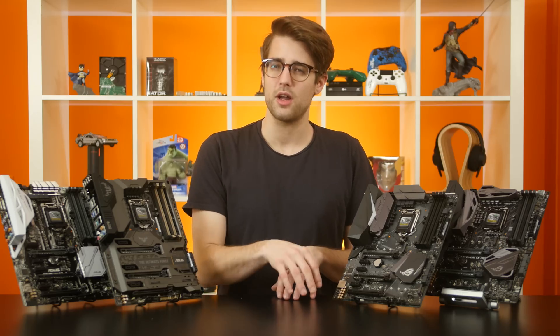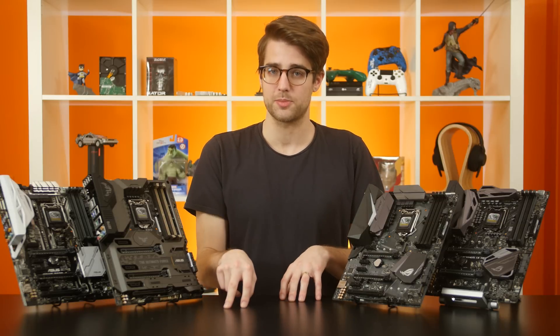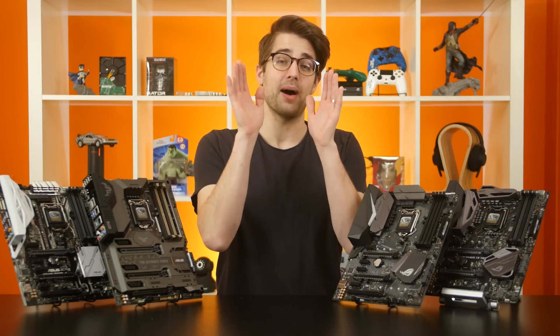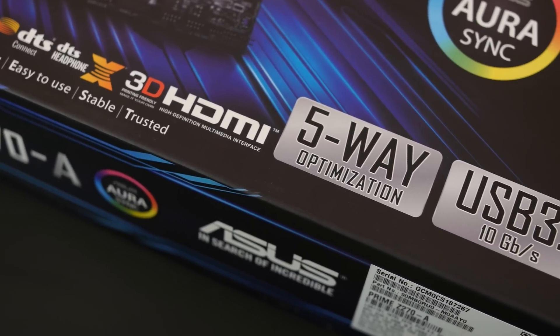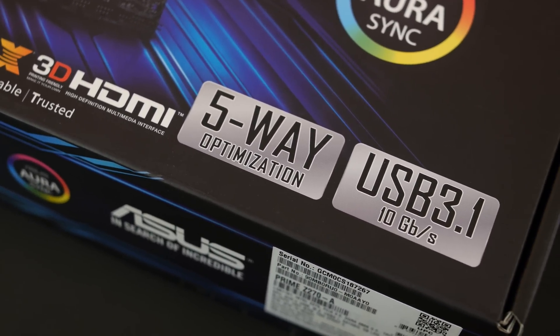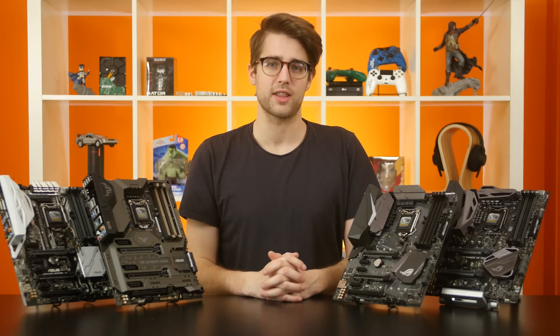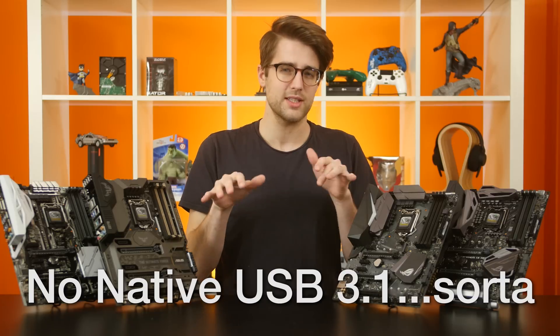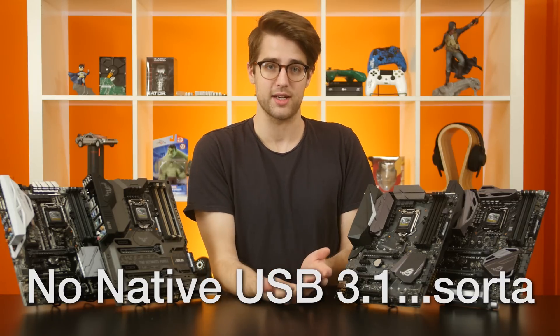Now, Z270 does not have native support for USB 3.1 Gen 2 — that's with 10 gigabits per second max transfer speed — by default. But a lot of motherboard manufacturers are adding it in themselves. Some higher-end Skylake motherboards already had this feature, but others didn't, although you could also get add-in cards for that. Chances are, with a decent Z270 motherboard, that feature will be there because the manufacturer has added it.